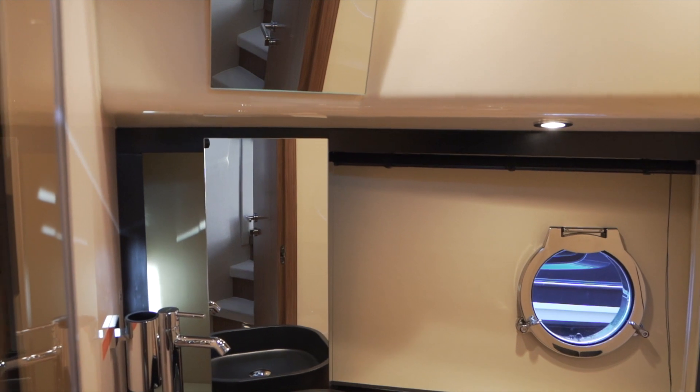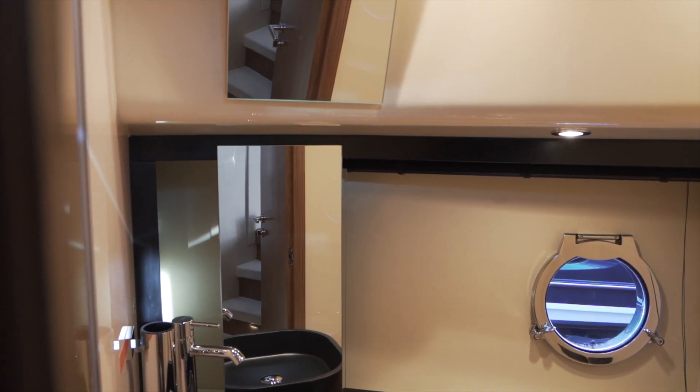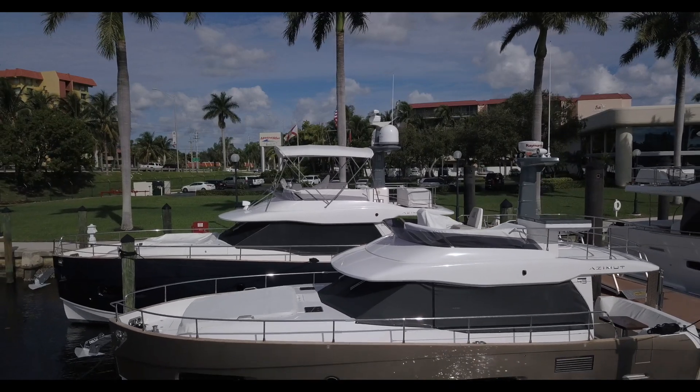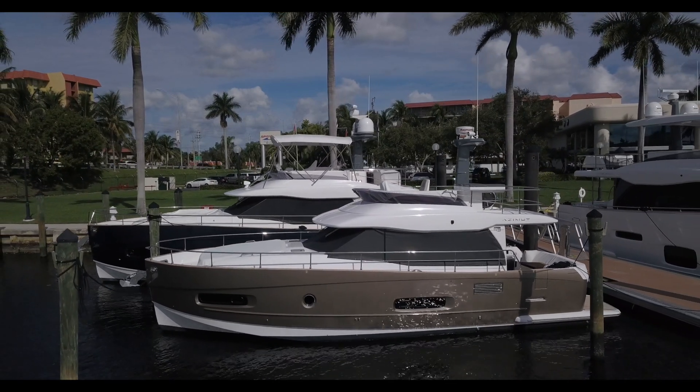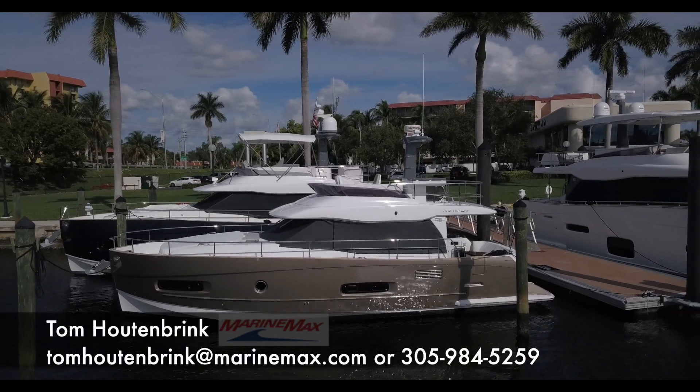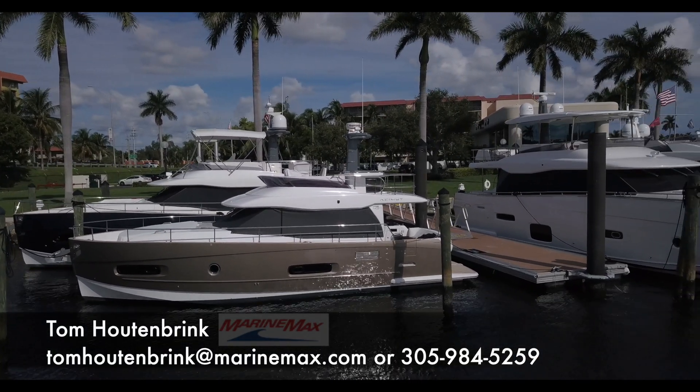This is the shared head, very similar to the master. And with the dual mode hull you get a thousand mile range at trawler speeds, or you can go up to 22 knots when you need to. I'm Tom Houtenbrink with MarineMax — thanks a lot for watching, and if you like the video hit the subscribe button.